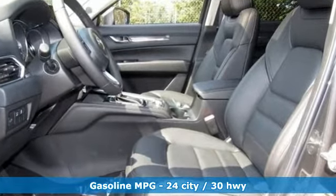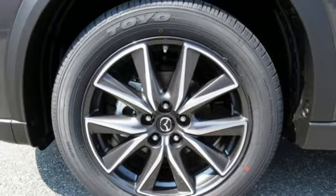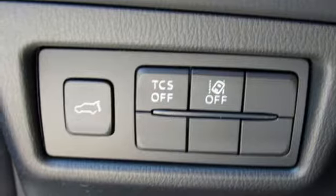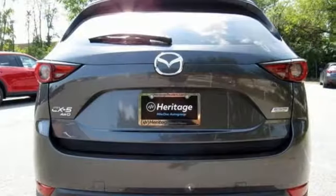Inline four-cylinder engine, heated leather sport seats, streaming audio, auto dimming rearview mirror, dual zone climate control, power heated mirrors, external memory control, power sliding and tilting sunroof, doors and push-button start proximity key, and automatic transmission.